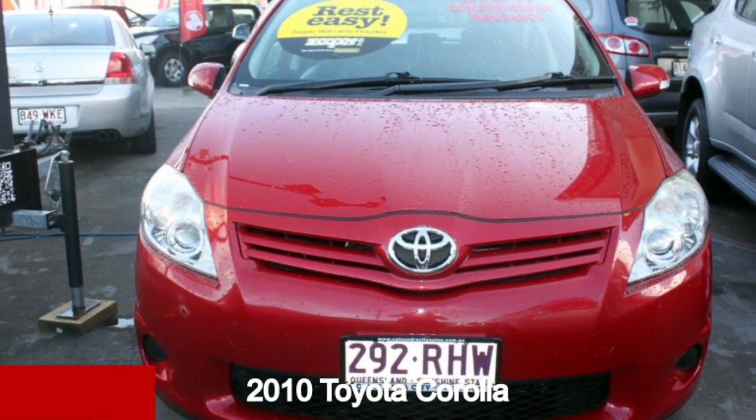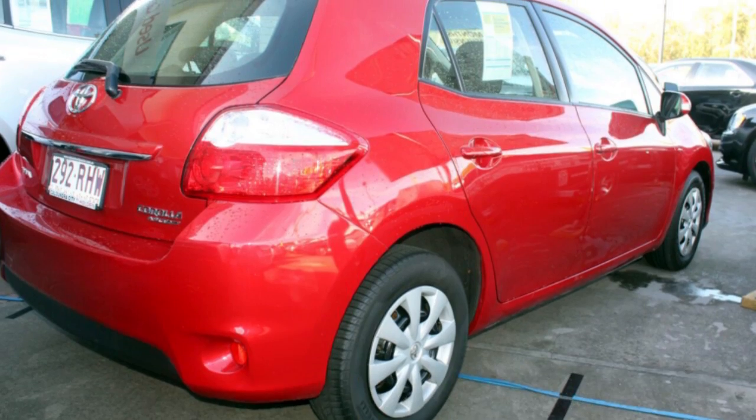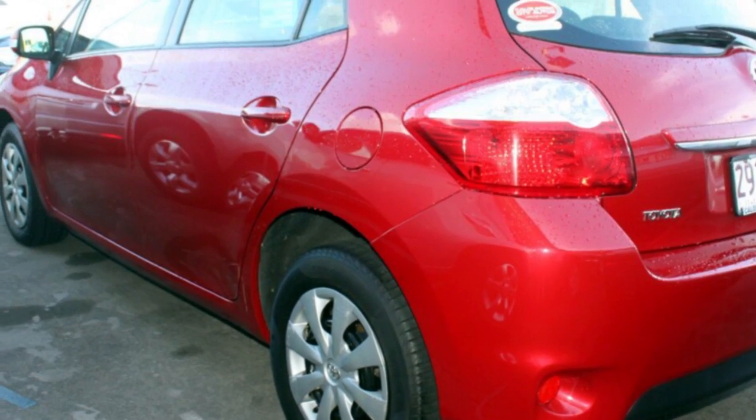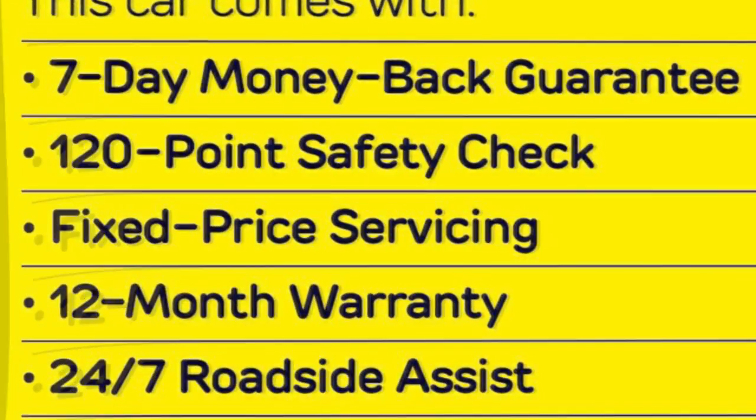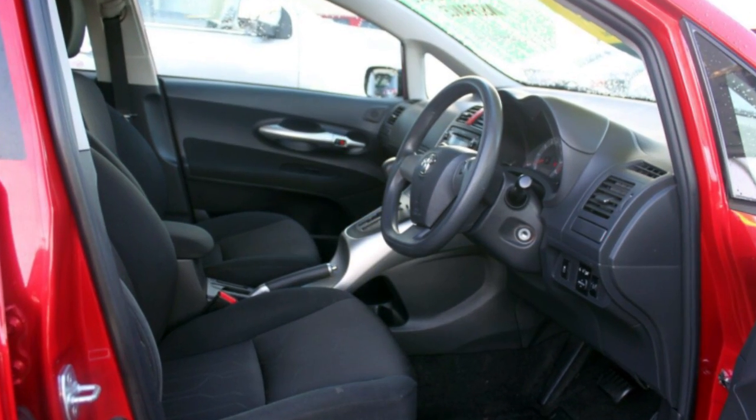Looking for a 2010 Toyota Corolla? This Corolla has an efficient 1.8 litre engine and a smooth shifting automatic transmission. The attractive red exterior is complemented by its stylish interior.